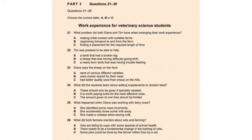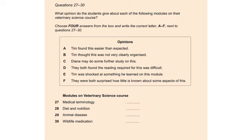Before you hear the rest of the conversation you have some time to look at questions 27 to 30. Now listen and answer questions 27 to 30. Now we've got to give a bit of feedback about last term's modules, just short comments apparently. Shall we do that now?